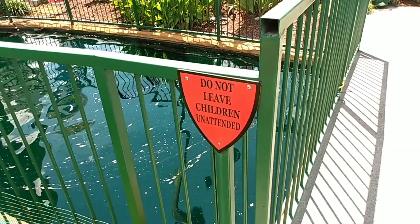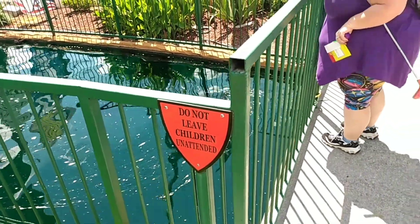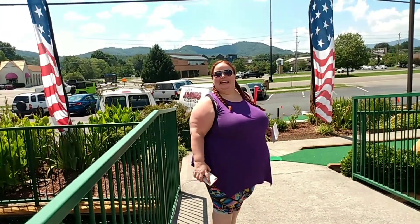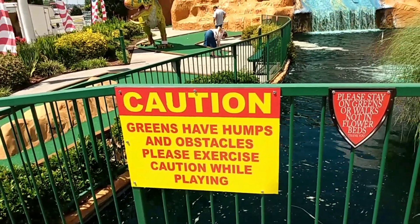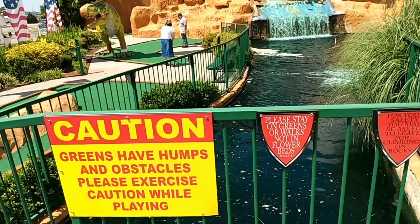Do not leave children unattended. Did you hear that, Jess? I can't leave you unattended. Caution — terrain has humps and obstacles, please exercise caution while playing. This one might be tough.